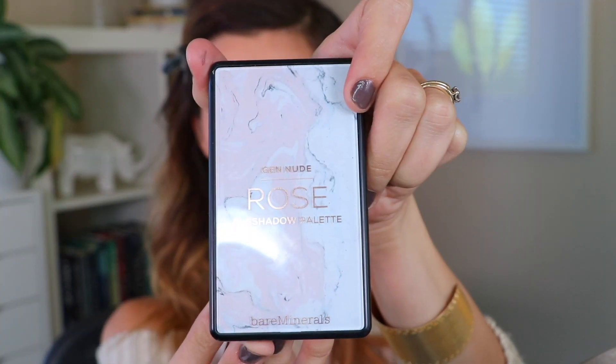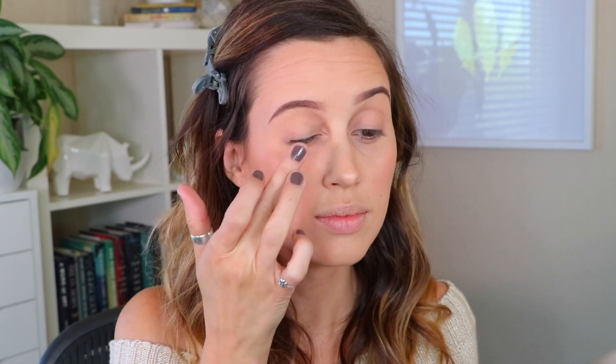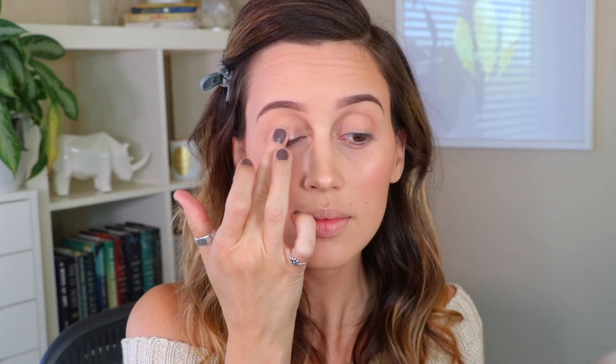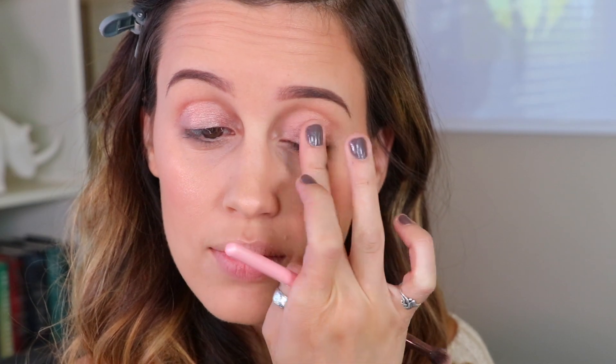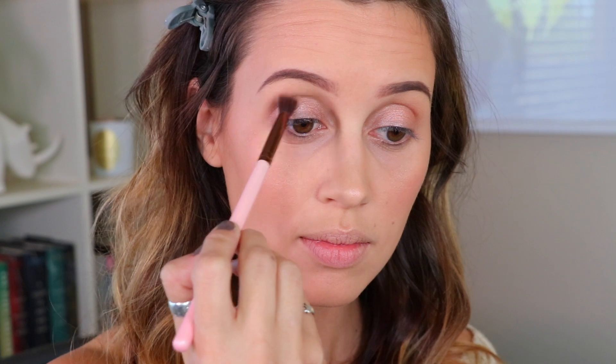I did my eyebrows off camera — didn't want to bore you guys. Then I'm taking the Bare Minerals Rose Eyeshadow Palette and using a really pretty rose gold color on my lids with my finger, because using your finger gives a lot of pigment and really even coverage. Then I'm taking a gray-brown and putting that in the crease.